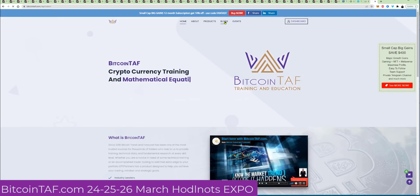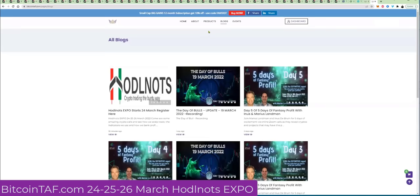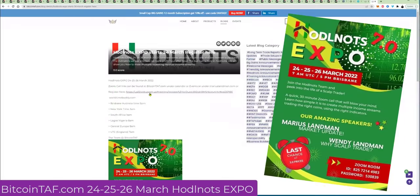Go to blogs. When you click on blogs, for a limited time, click view. And what you do, there's the registration link. Click there and register for free.